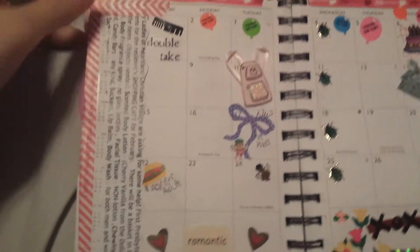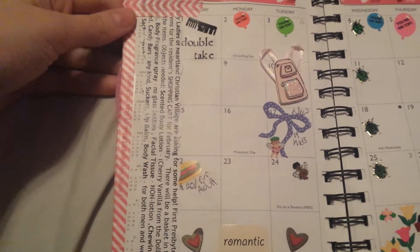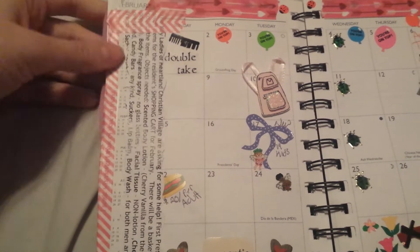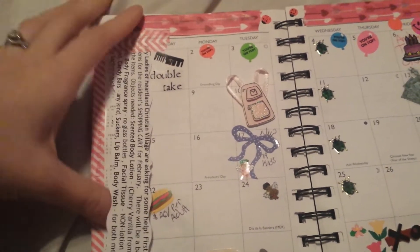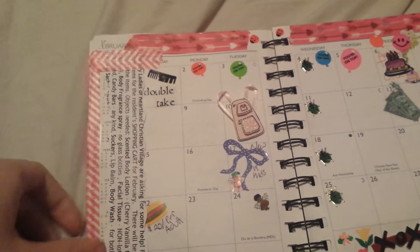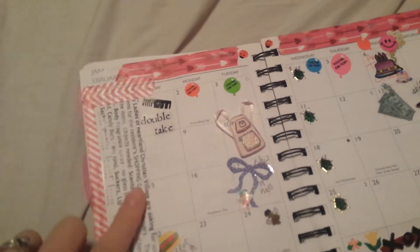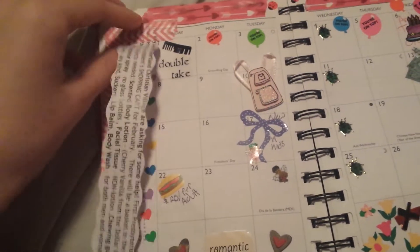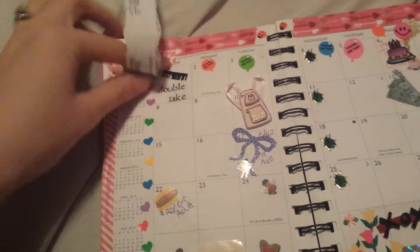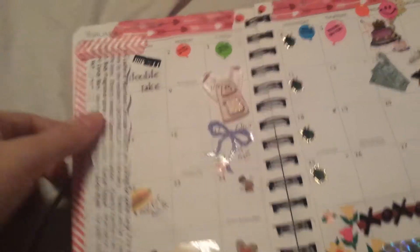Right here is a list of things that I want to get for a local residence. Since it's older people and they go shopping in their resident area and they're out of some stuff, I have a list of things that I'm going to get whenever I go shopping. And then I can just take this off and take it with me. It's very simple.